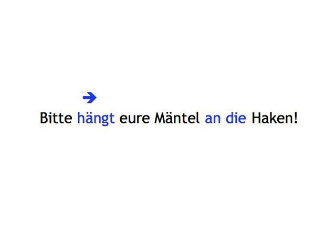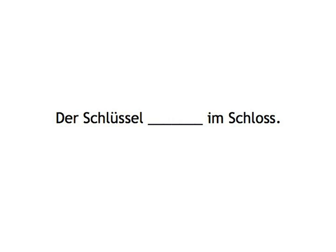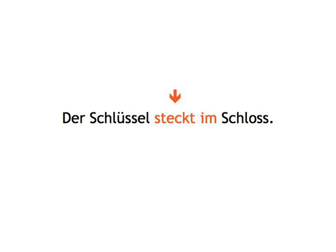Der Schlüssel... Im Schloss... Schloss means lock. Der Schlüssel steckt im Schloss.